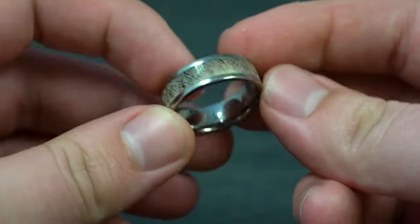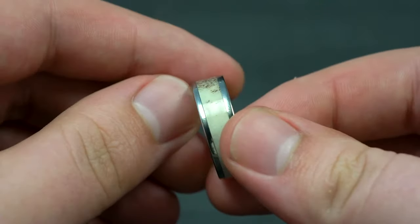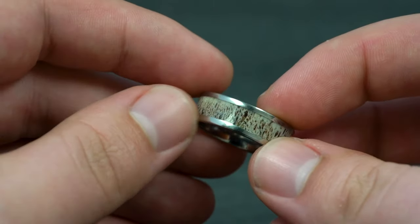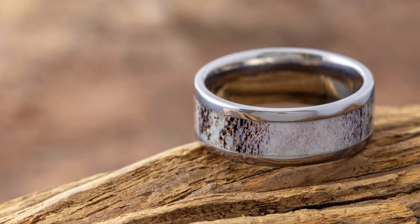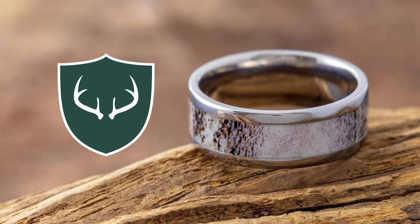In this simple 8mm titanium wedding band, there is a solid inlay of deer antler, which we source from naturally shed specimens, or you can supply your own for our made-to-order version of this design. The antler in this ring is coated with our proprietary ring armor coating, which makes it extremely durable and water resistant.